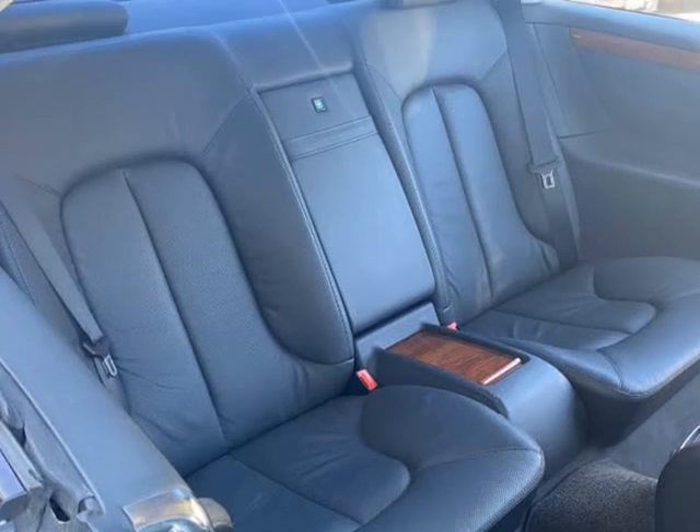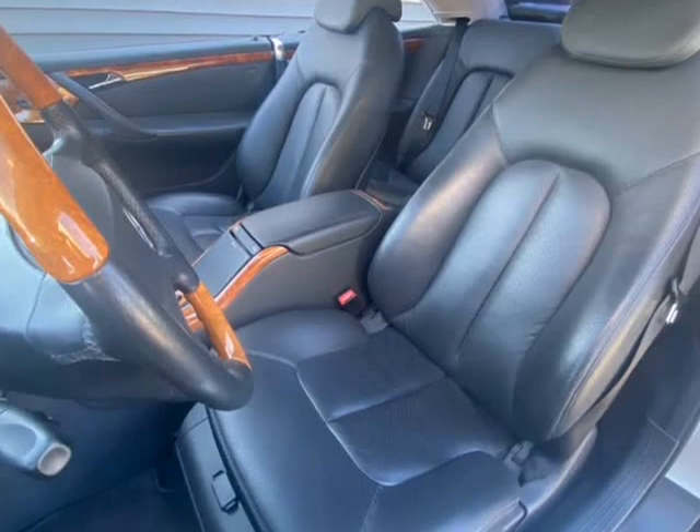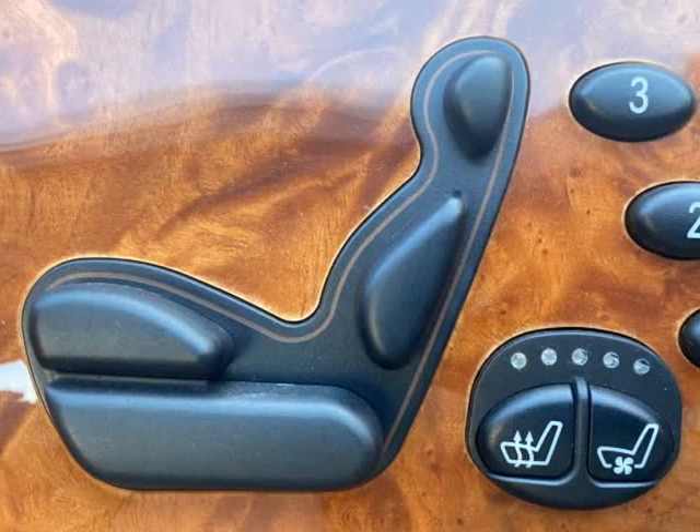Finished in brilliant silver metallic with a luxury black anthracite interior, sitting inside really is a pleasant place to be. Stitched black leather is found everywhere, including the dashboard.